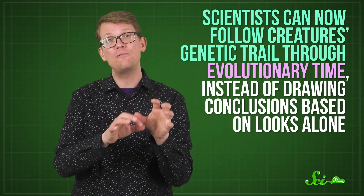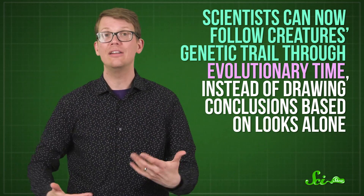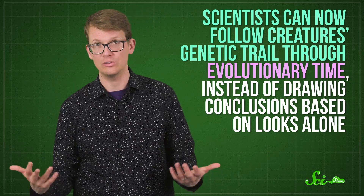In fact, thanks to advancements in genetic testing, this type of revelation has happened over and over again with many so-called living fossils. Scientists can now follow creatures' genetic trail through evolutionary time, instead of drawing conclusions based on looks alone. And this doesn't just call into question a bunch of organisms' status as living fossils — it shows that there's a problem with the entire concept of treating organisms as time capsules from the ancient evolutionary past.